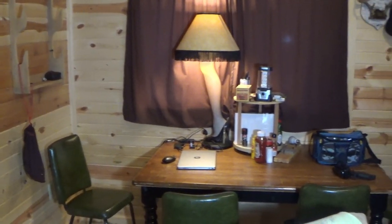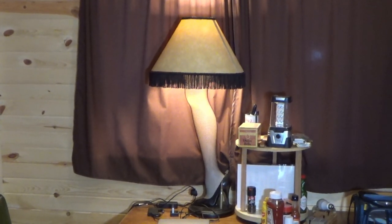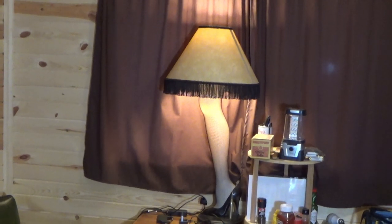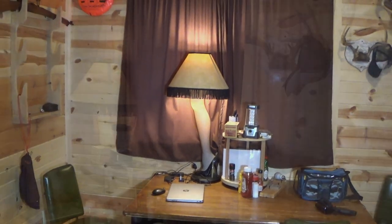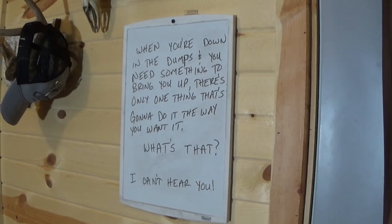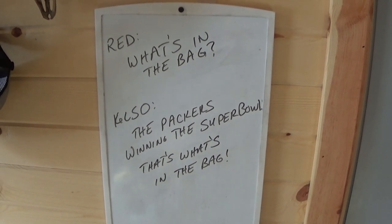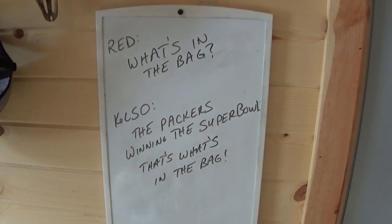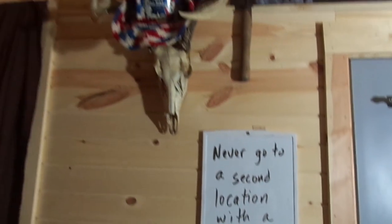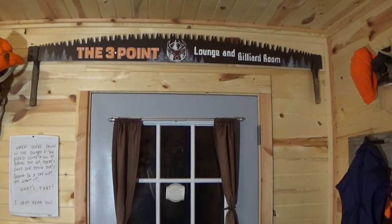That brings us down here to the kitchen table where we eat all our meals, and to one of the crowning jewels of the camp — the leg lamp. I think you guys know where the leg lamp originated from — if you do, leave a few comments below. You gotta love the leg lamp. That brings us back full circle — a few more racks on the wall. I did want to point out the dry erase board. We put different things on it — it's kind of fun. Maybe you recognize some of the sayings or just think they're funny. We usually try to leave something different on the dry erase board every time we come out. That brings us full circle back to the front door and the three-point lounge and billiard room sign.